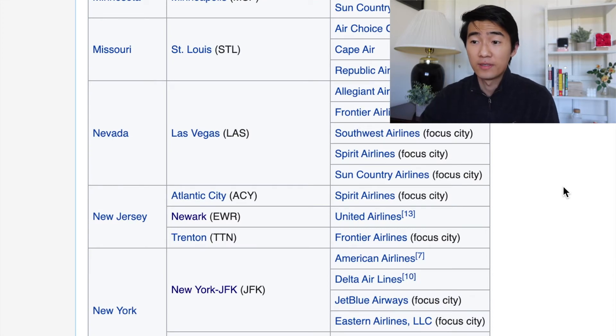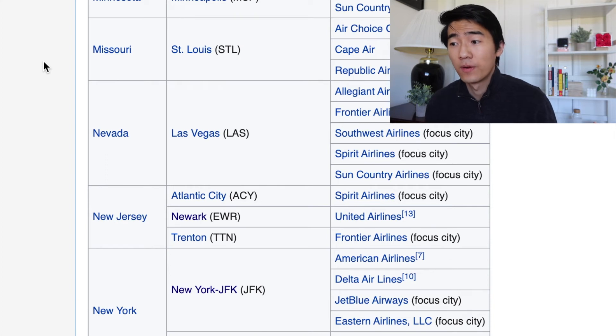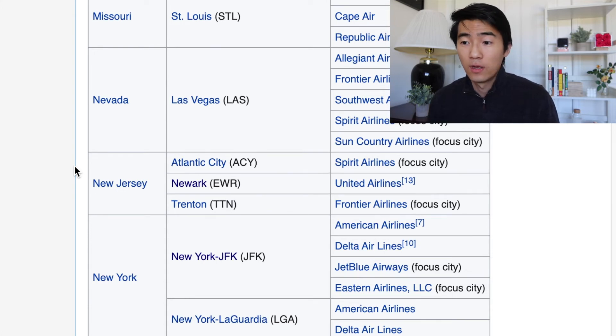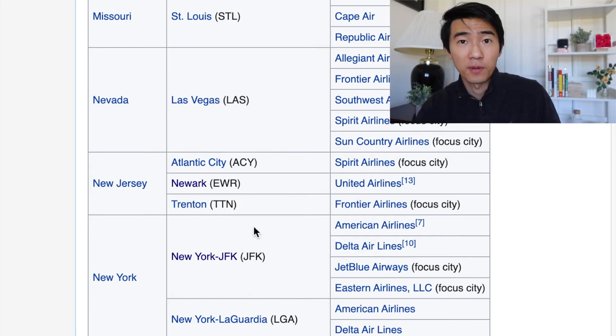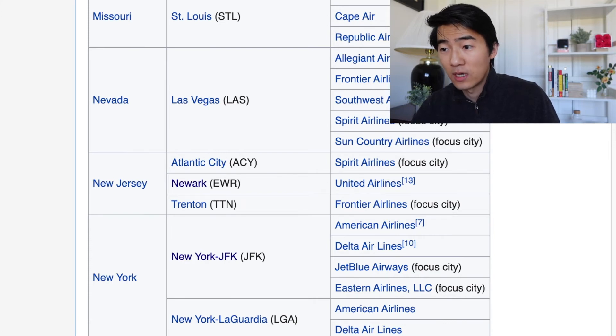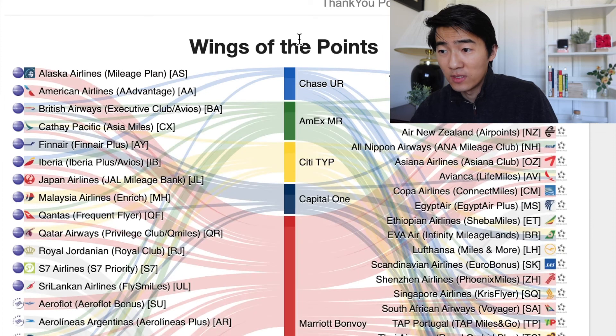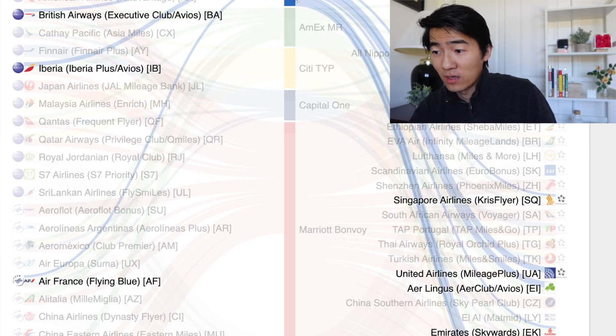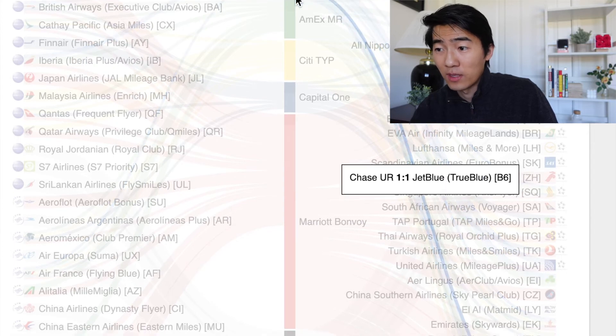One important thing to consider is airline transfer partners, especially if you're planning to use this card for travel — converting points to flights. For example, if you normally fly out of JFK or Newark, you want to know which airlines are hubs there, like United, Delta, or American. Before getting a credit card, think about which ones offer transfer partners to your preferred airlines. A great tool I use is Wings of Points — it shows you exactly which cards transfer to which airlines. For Chase, it transfers to United and JetBlue, among others.